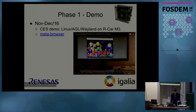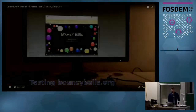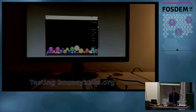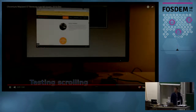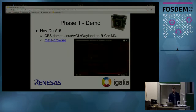To give you an overview of how it looked in the beginning, here's a demo of how it ran on the Renesas M3 board back in 2016. As you can see, the bouncing balls demo is not smooth enough and lacks performance. Here's also a scrolling demo which is not that smooth either. Of course the work still needed to continue. We also forked the meta-browser and implemented a meta-browser recipe so that any Yocto-based system could build Chromium and use it.